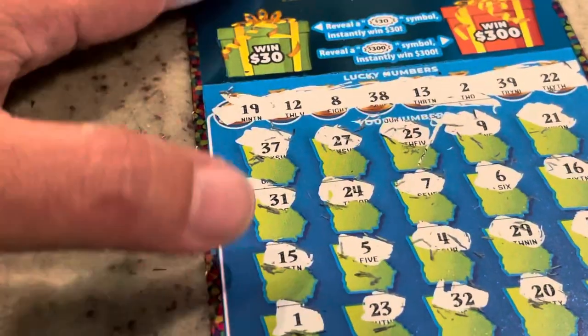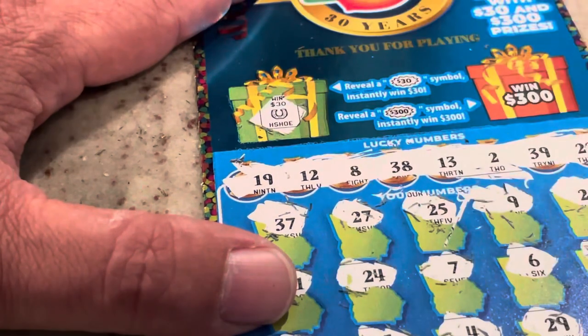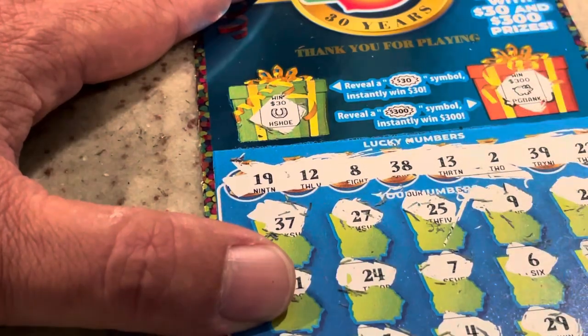We've still got another chance up here — let's see if we can get a burst. Nope, it's a horseshoe. And under $300 it's a piggy bank. So that's the first anniversary ticket — no win.